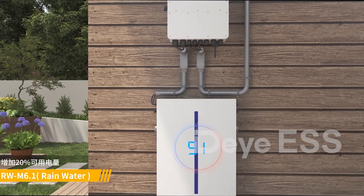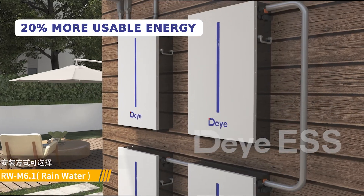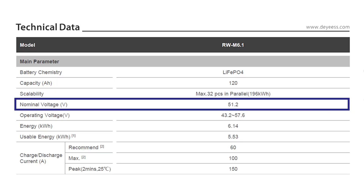It is designed to maximise your power usage, providing 20% more usable energy than other systems of its size. With a 51.2-volt lithium-ion phosphate battery,